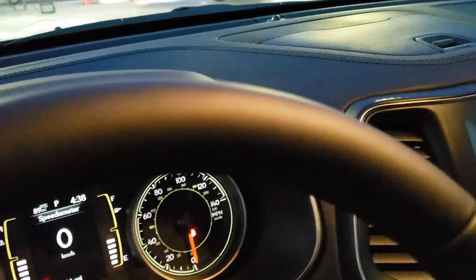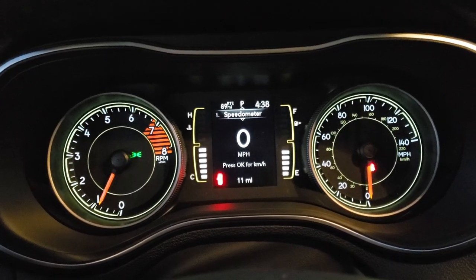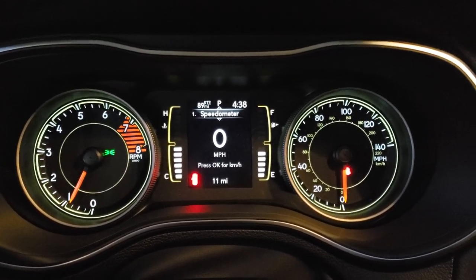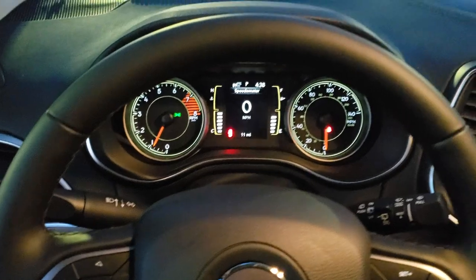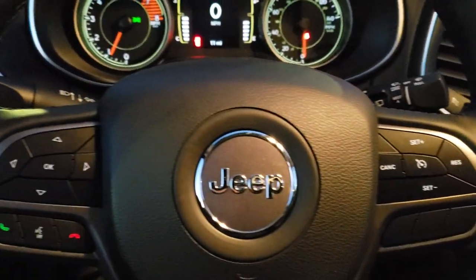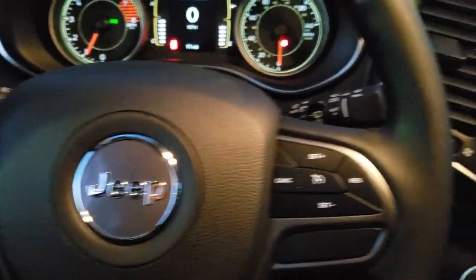Hopping inside, you can see it has a digital speedometer. You've got time and distance to empty at the top, and you can change those corner displays to read whatever you want — miles per gallon, compass, or temperature. Cruise controls are on the right, Bluetooth and information center controls on the left, and audio controls on the back.